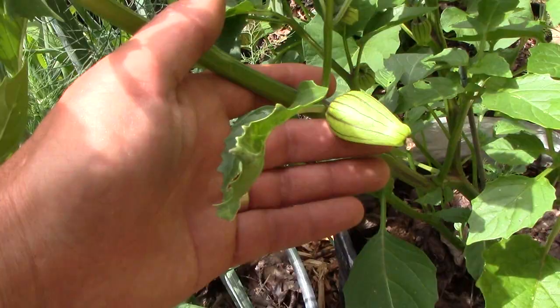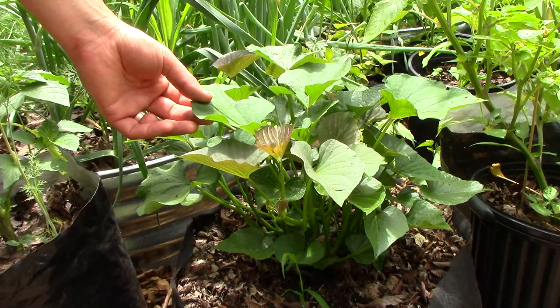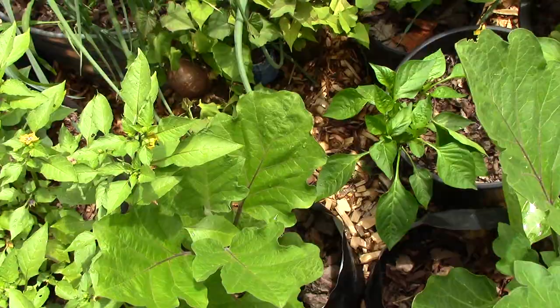Coming around the corner there's a 10 gallon smart pot with sweet potatoes. I'll install the teepee trellis for the greens to climb soon. We eat both the greens and the sweet potatoes. Finishing up this area we have more tomatillos and eggplants. We're also growing some of our peppers here, but most are on our front steps, which I'll show you in a minute.